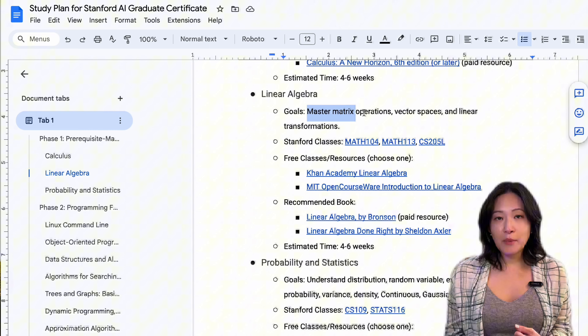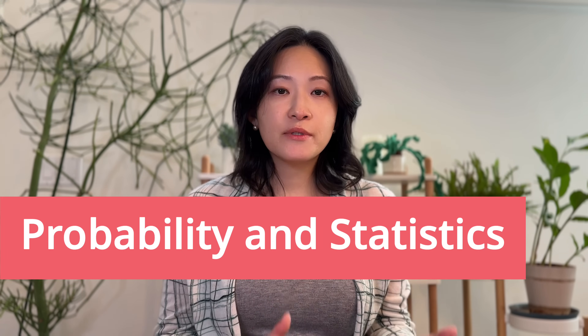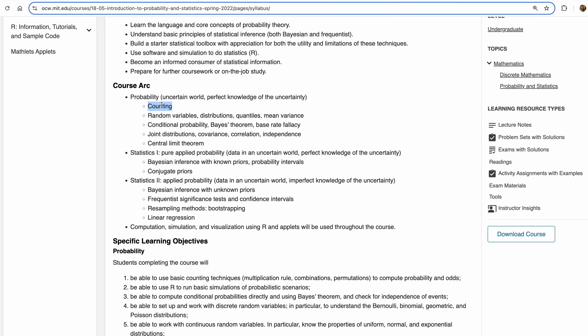Next is linear algebra — you'll need to master matrix operations, vector spaces, and linear transformations. Free courses include Khan Academy's and Sheldon Axler's 'Linear Algebra Done Right.' About four to six weeks is a reasonable estimate for this section. Next is probability and statistics — MIT OpenCourseWare's Introduction to Probability and Statistics is a great free resource. Topics include counting, random variables, distributions, conditional probability, joint distributions, and the central limit theorem. For statistics, you'll learn Bayesian inference with known and unknown priors, as well as linear regression. If you're just starting out, take it slow and practice with examples. You can also start exploring basic machine learning models and AI projects while building up your math skills at the same time.